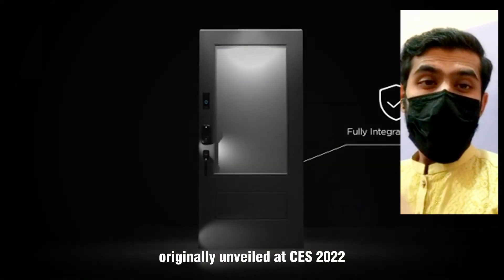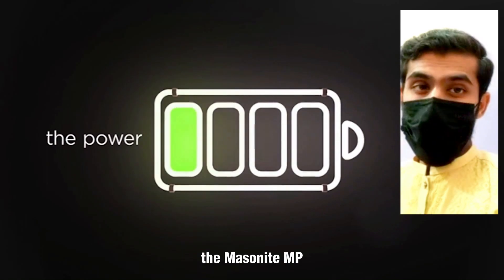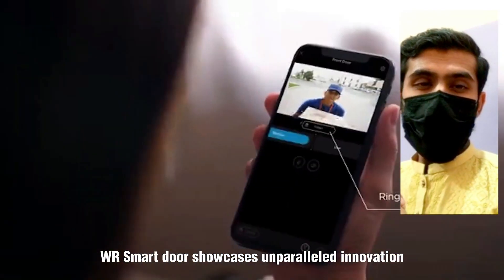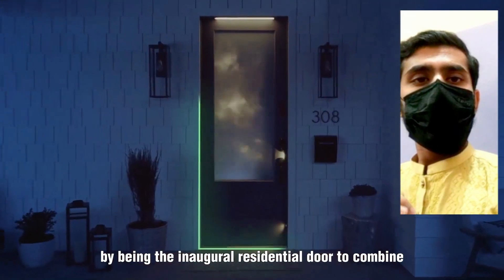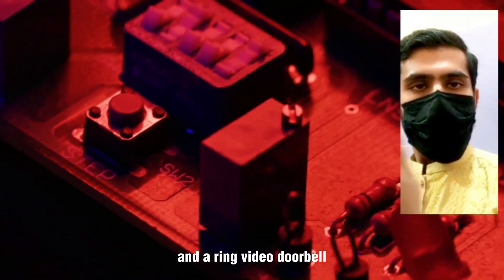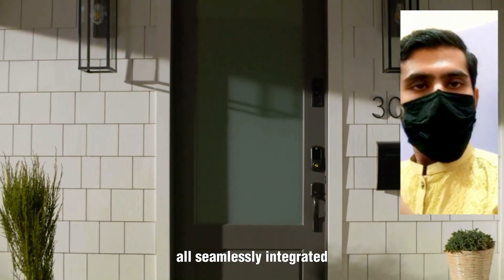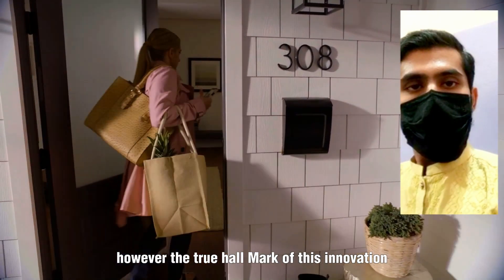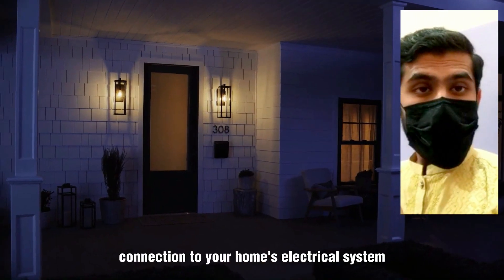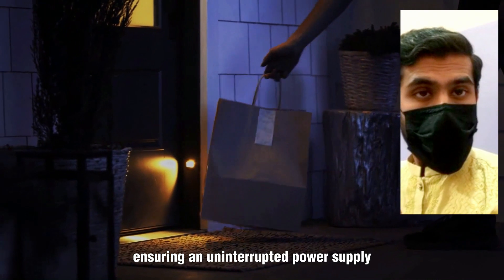Originally unveiled at CES 2022, the Masonite Tempe WR Smart Door showcases unparalleled innovation by being the inaugural residential door to combine the advanced functionality of a Yale Smart Door Lock and a Ring Video Doorbell, all seamlessly integrated. The true hallmark of this innovation lies in its direct connection to your home's electrical system, ensuring an uninterrupted power supply.